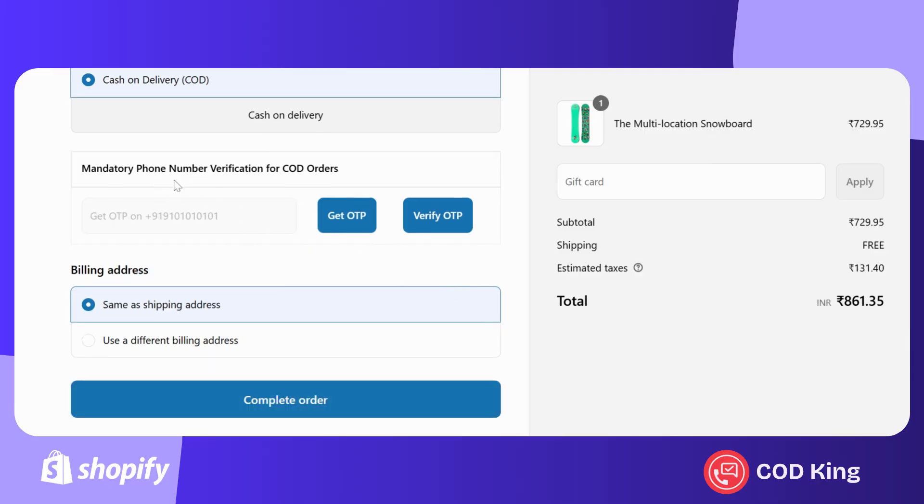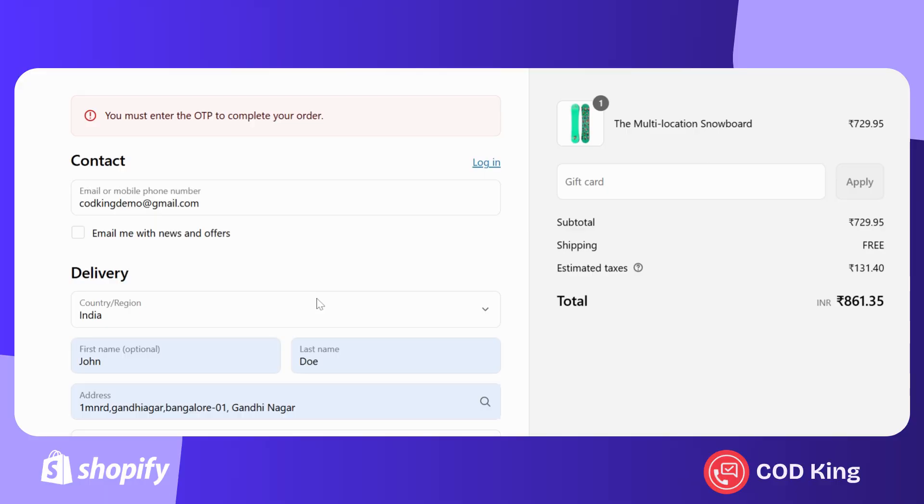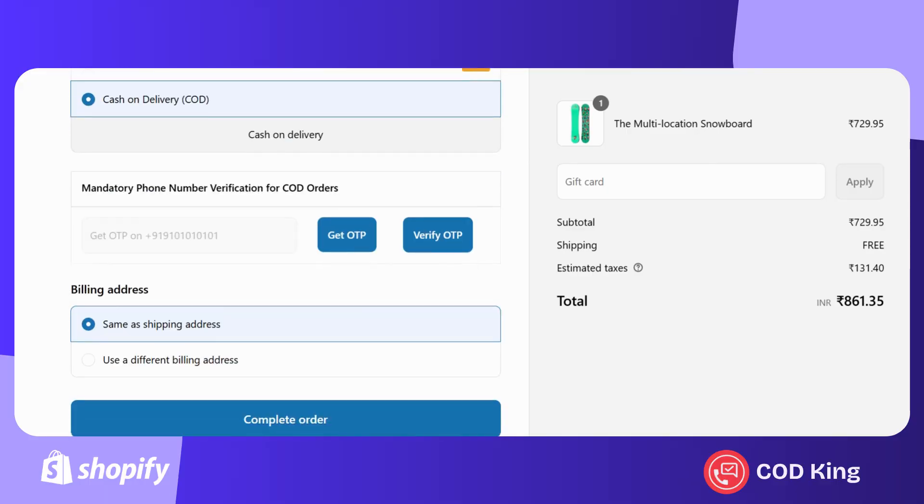In this flow, OTP verification is mandatory. If I try to place the order without entering the OTP, our app will block the attempt and prevent the order from being placed.